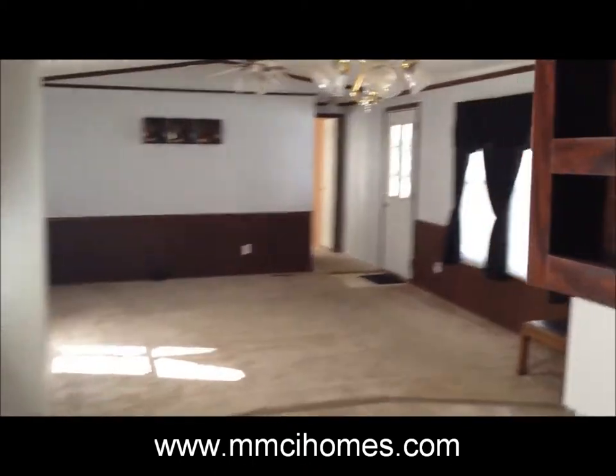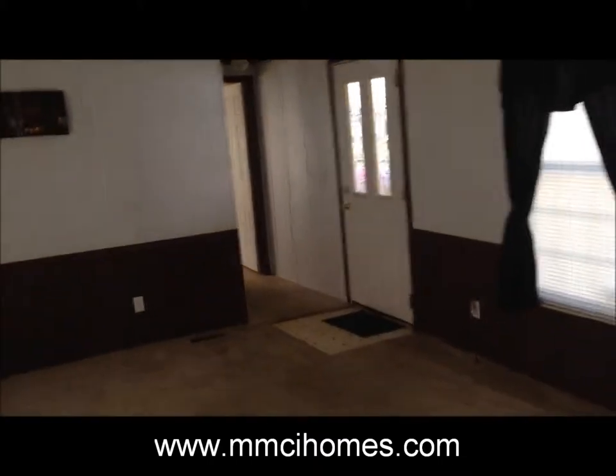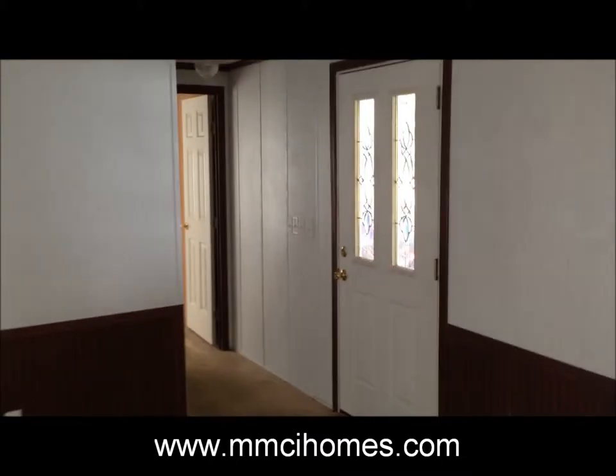Coming back out from the master into the kitchen — it's a 16x72 I believe, and it's got 2 bedrooms and 2 baths.